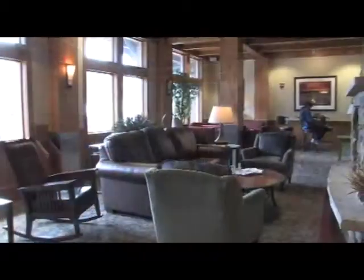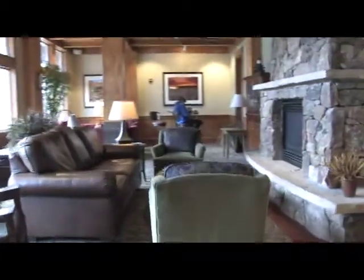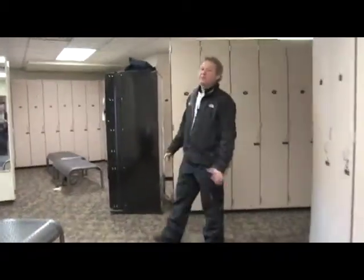This is the front lobby of Zephyr Mountain Lodge — 24-hour check-in and security, and a nice waiting area between stays. So let's take a look at some of the other amenities. Like I said, it's all about convenience at Zephyr Mountain Lodge.